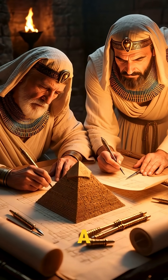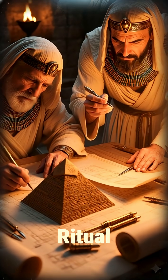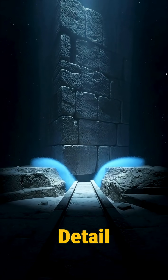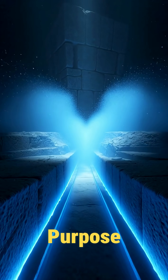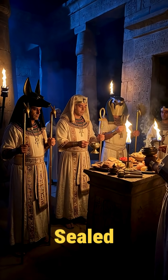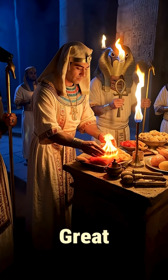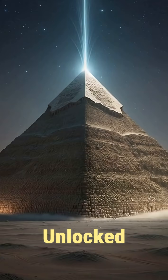Some believe it was a structural device; others think it once stored sacred ritual objects. But the most puzzling detail: the ancient builders left zero records of its purpose. Even today, this chamber remains sealed, silent, and completely unexplored — a reminder that the Great Pyramid still holds secrets we haven't unlocked.